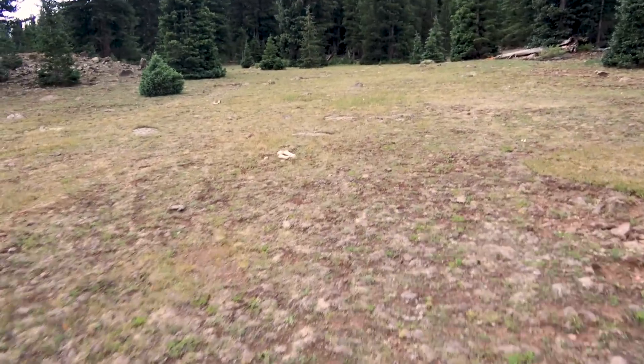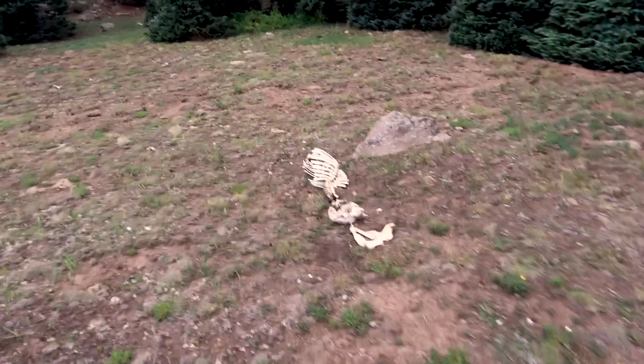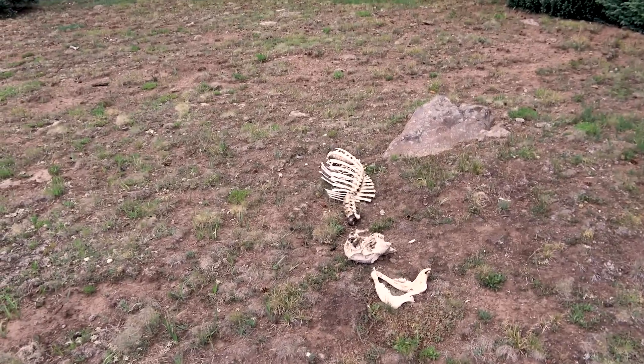Could be a cow or a deer. How do we tell just from the bones? Is that a cow jaw? Seems too small to be a cow.